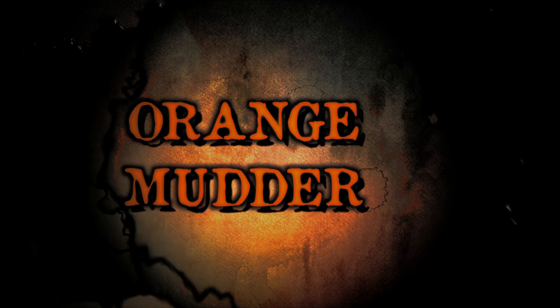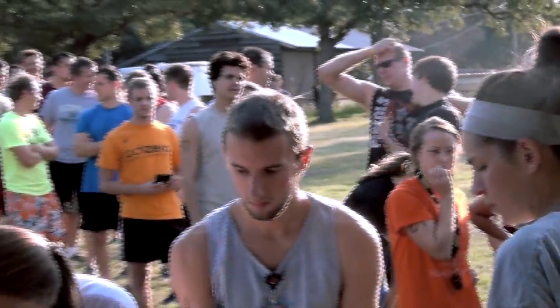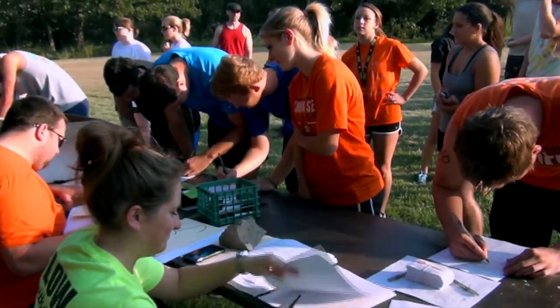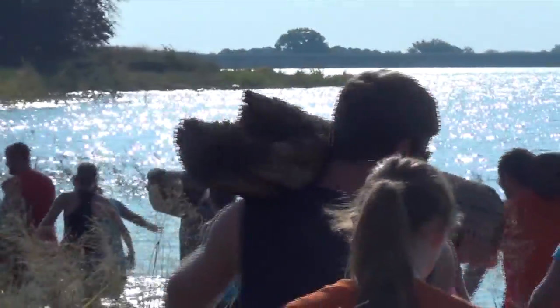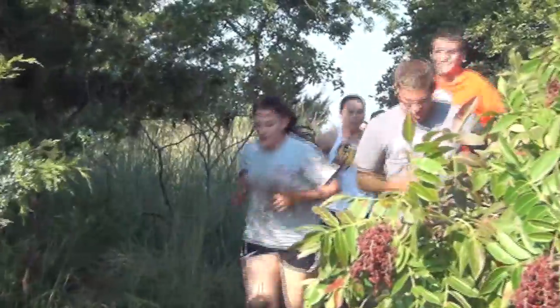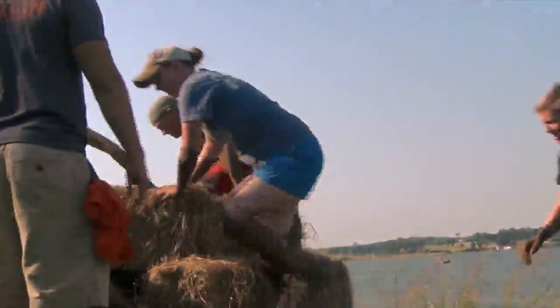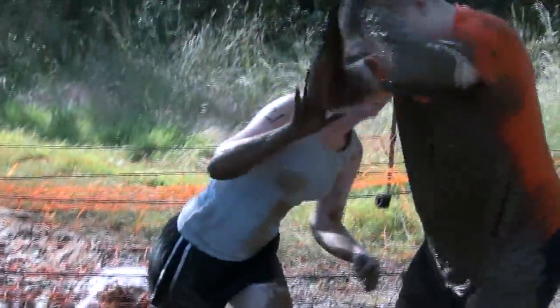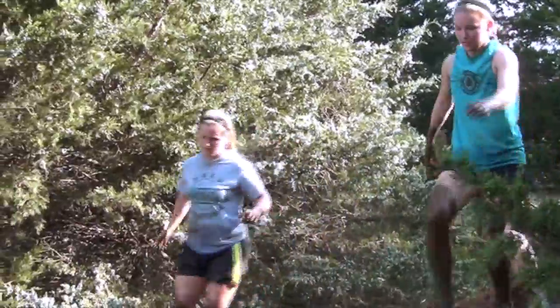Orange Mudder was a first-year event here, a combined effort between outdoor adventure and the fitness department. It took place out at Camp Redlands and was a 5K mud run with about 20 obstacles. The course was made up of a 1.6-mile loop around camp, and participants had to complete that loop twice to constitute a full 5K.